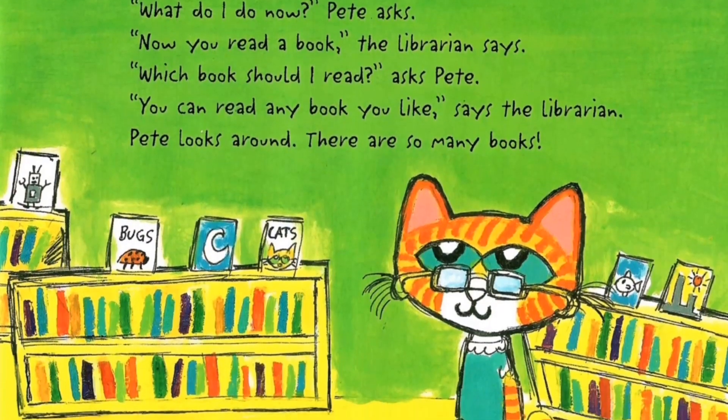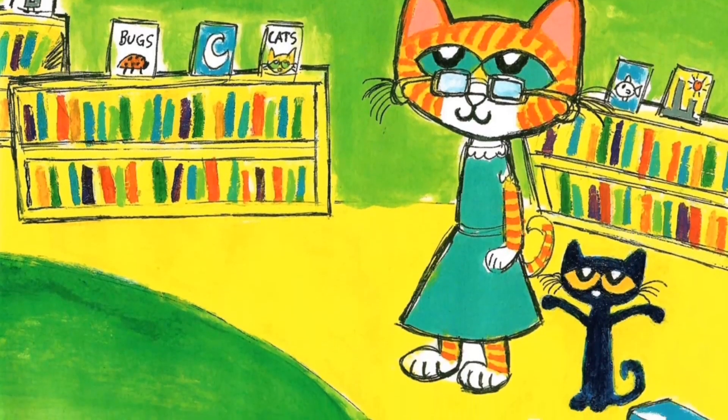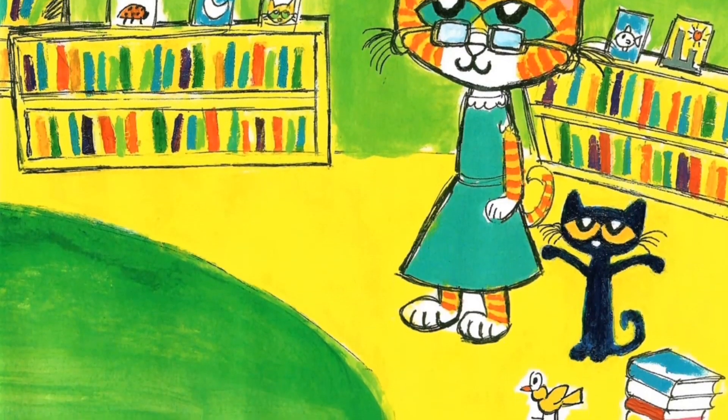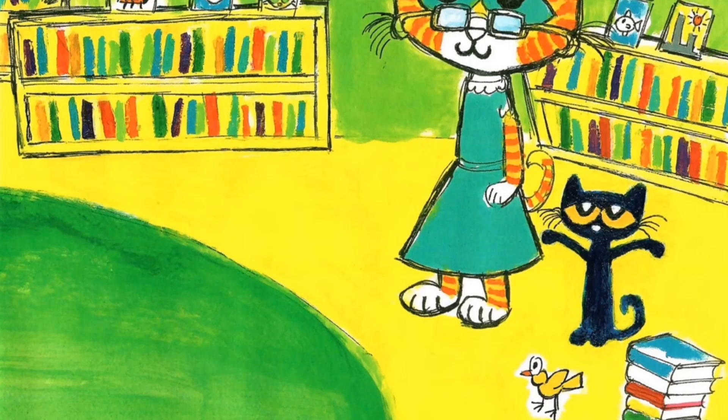Hmm, which book should I read? asks Pete. You can read any book you like, says the librarian. Pete looks around. There are so many books!